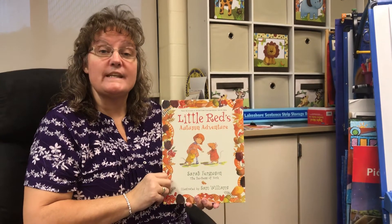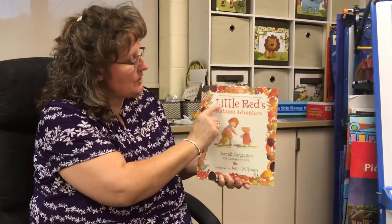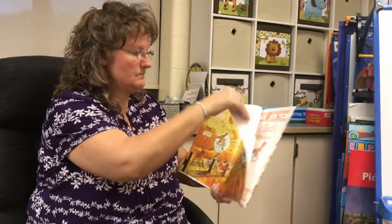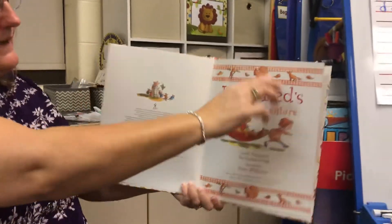Hi everybody. Our story is called Little Red's Autumn Adventure — that's the title of our story, and this is the front cover of our story. This is the title page: Little Red's Autumn Adventure.